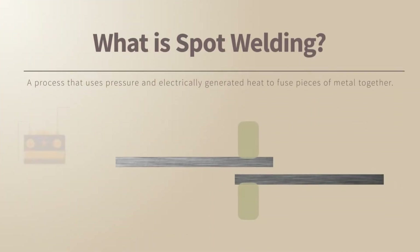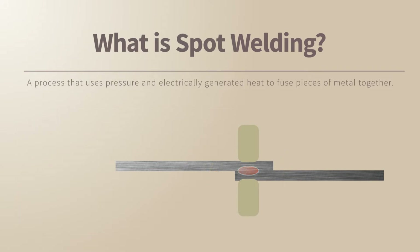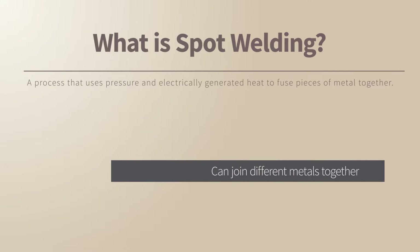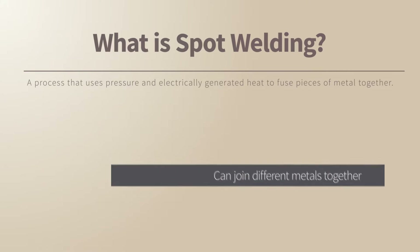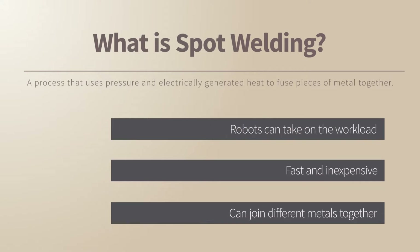Spot welding uses thermoelectric heat generated by an electric current to join together pieces of metal. It's widely used in many industries as it's cost-effective, fast, can be used with many metals, and allows deployment of robots, reducing manual processes.